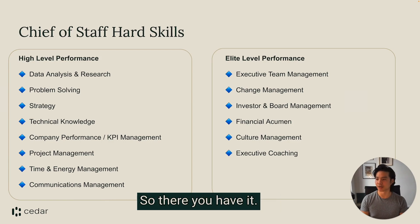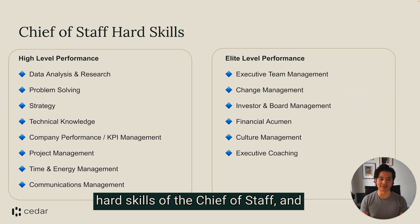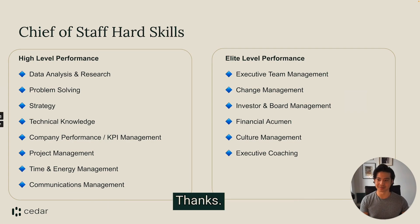The chief of staff can provide a lot of value — they are there by the side of their leader day in, day out. So there you have it: those are the six elite level performance hard skills of the chief of staff. I will catch you on the next video. Thanks, guys!